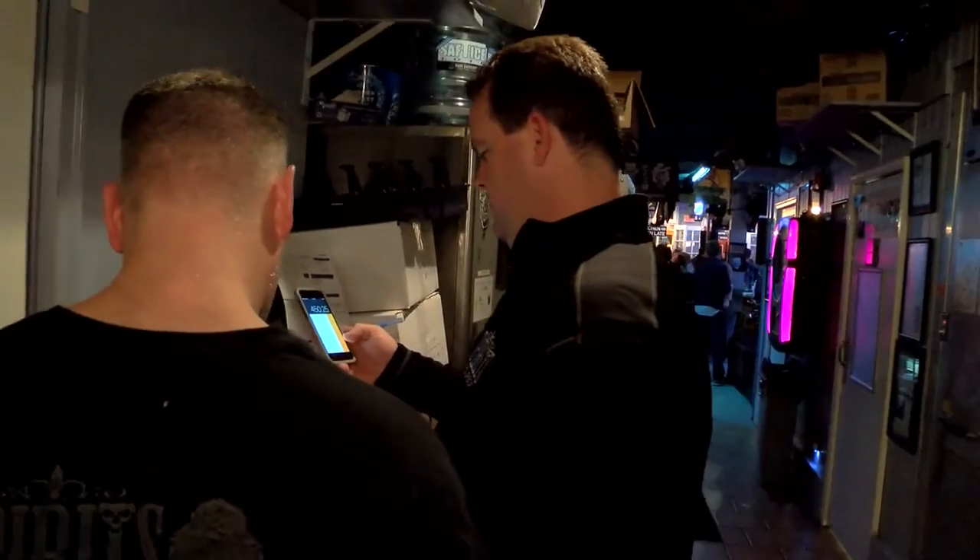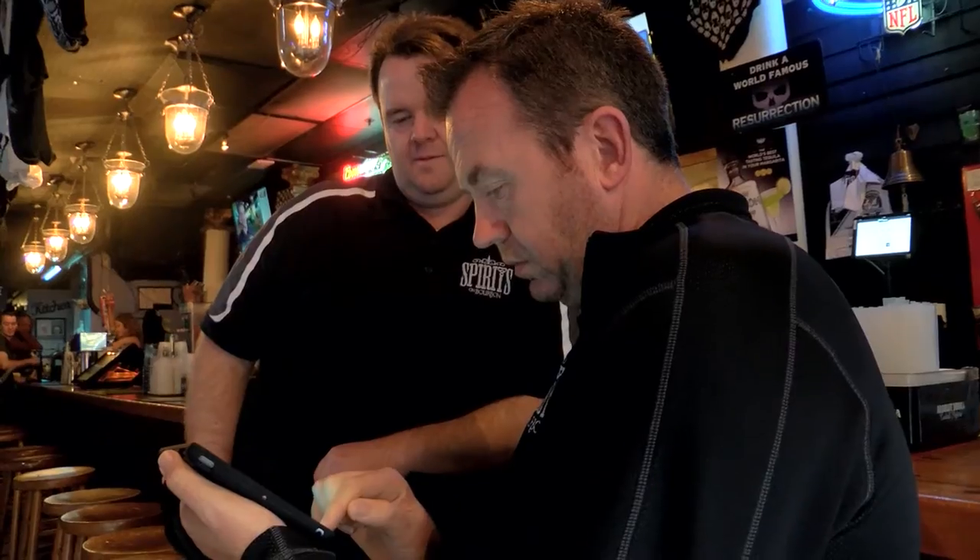I'm not the most tech savvy guy in the world. I know how to use a computer, I know how to use our POS system that we have now. We know there are products out there, but we just don't know what the technology is. It would be really great if somebody could come in and explain to us what's out there, so we know what to use to help our business get better.